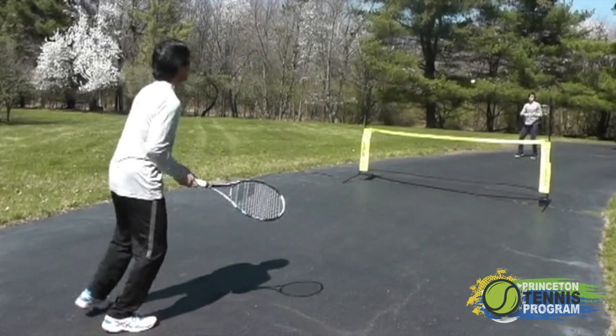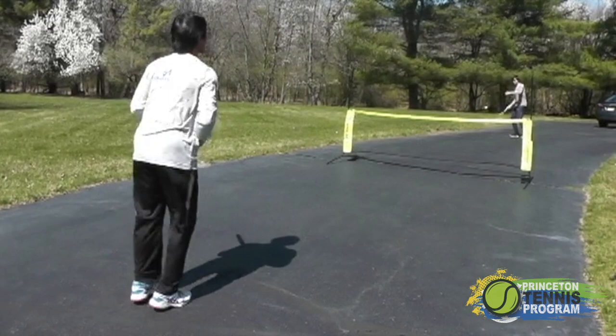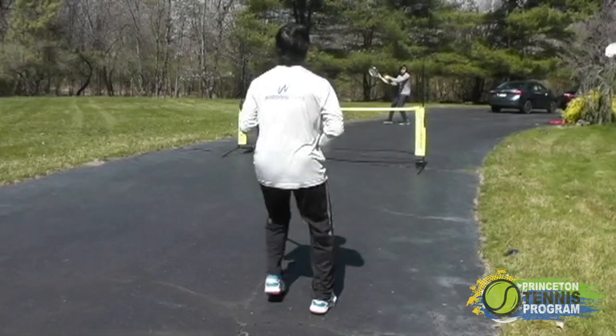One of the keys of moving fluidly and efficiently on the court is to make sure that you are staying on the balls of your feet in between shots. This is something that Roger Federer does extremely well, and it's a reason why he looks like he floats when he plays tennis.